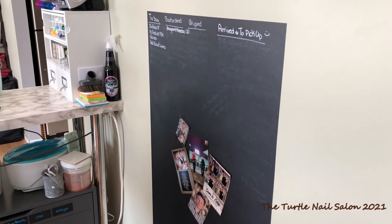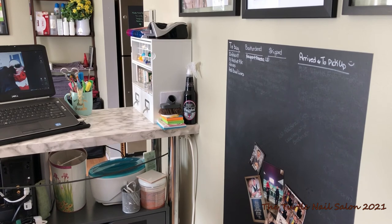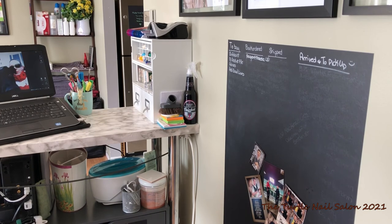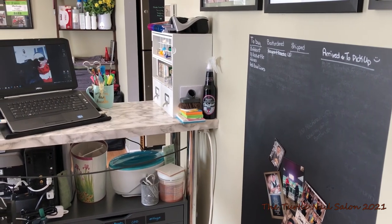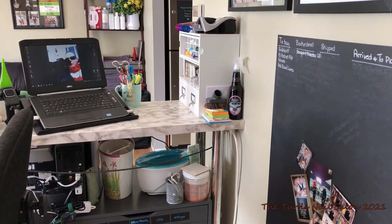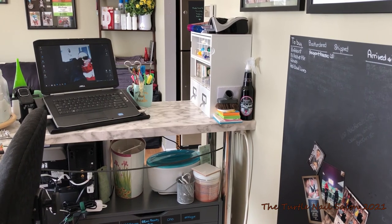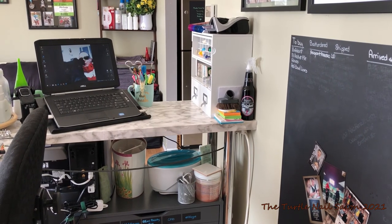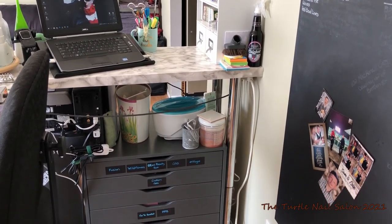In behind my desk I have an adhesive chalkboard, and on there I just write things like what I need to buy, if I've ordered something, if it's shipped, if it's arrived. I've got some special photos on there. Then on my desk in the corner I've got some sticky notes, a spray bottle with 99% IPA, my dust brush for the vacuum, an organizer unit from Michaels — they don't sell this one anymore but you could still find one on eBay, Amazon, or Etsy. I've got my laptop so I can book appointments and play music during their service, and then this cup my client gave me — it says 'don't quit your daydream.'